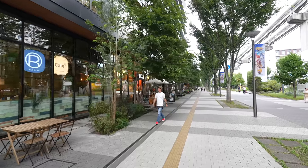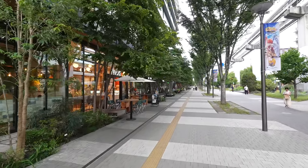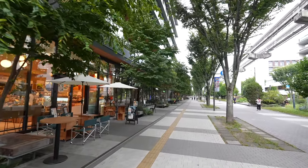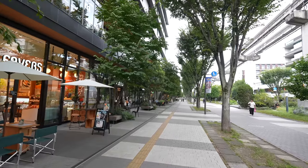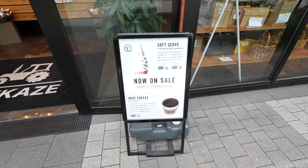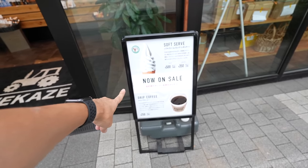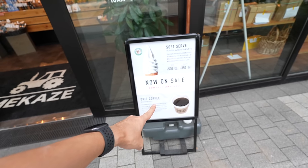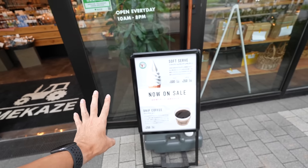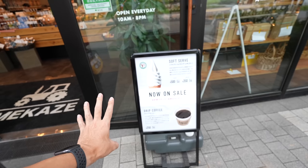On the weekend there are so many people, but if you come here on a weekday you can take a break. Seems like not that many people at the terrace seats. They have soft serve and drip coffee. The soft serve is 500 Japanese yen, the smaller one 350 yen. But IKEA has a Ramune soft serve for only 50 yen, so if you want to save money just wait for IKEA.